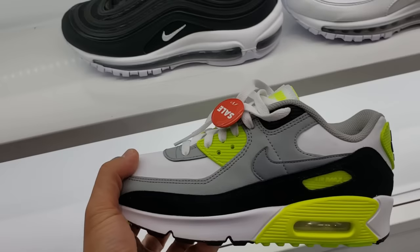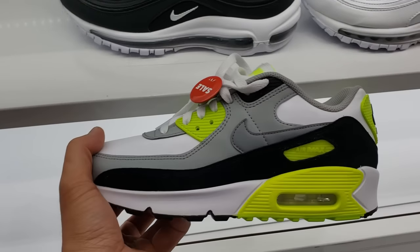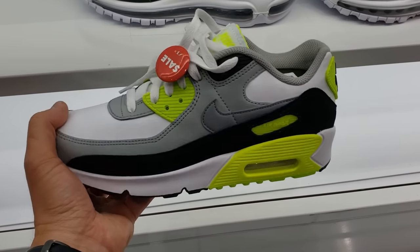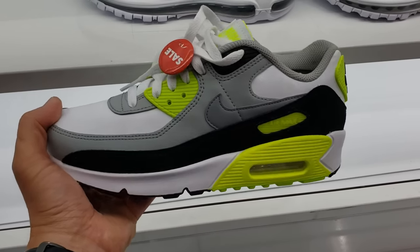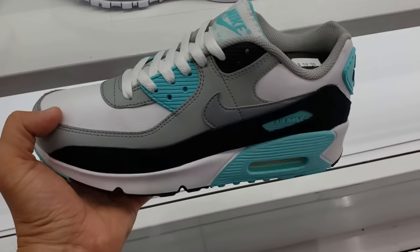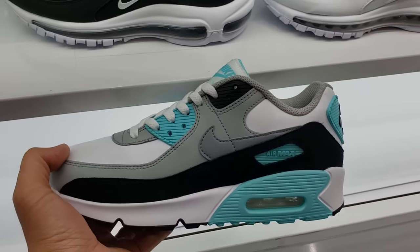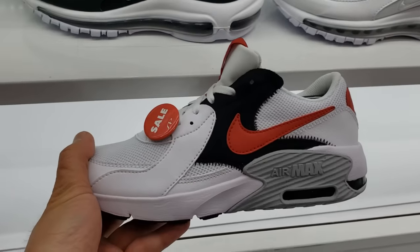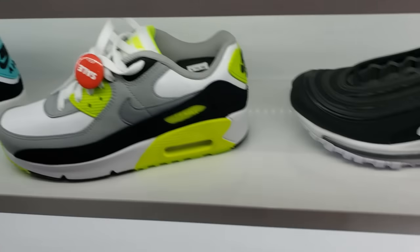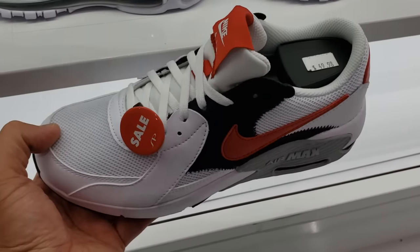A bunch of them on sale for $60, and the volt colorway — my favorite. It'd be dope to have kids shoes to get stuff for cheap, or be dope to have small feet — if you're a woman and you can wear small shoes, that's dope. This aqua colorway, turquoise, pretty dope — $60. I have to look these up, these are the Air Max XCs, kind of like wannabe Air Max 90s, but these are called the XCs. Pretty solid price.